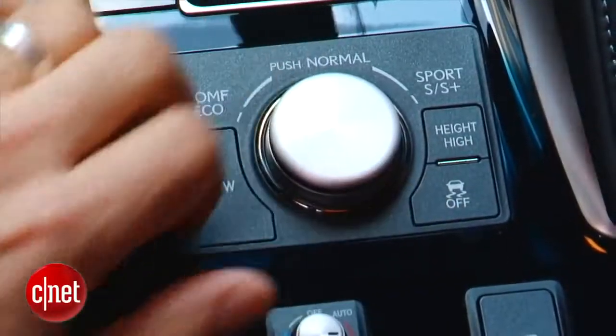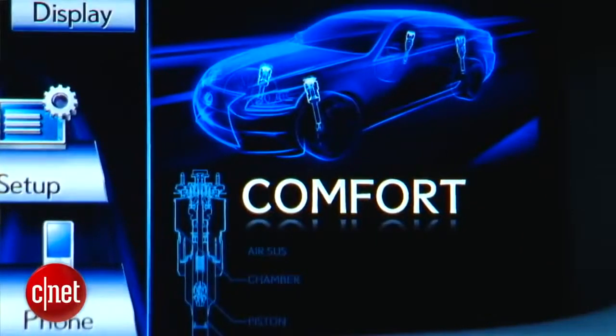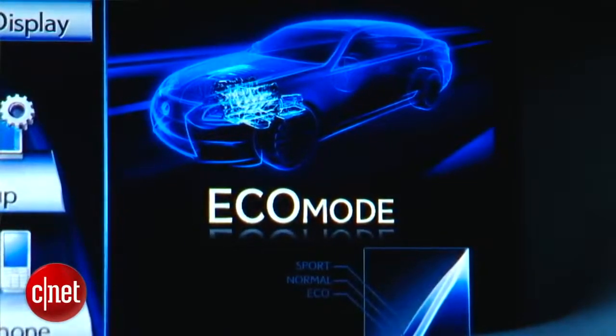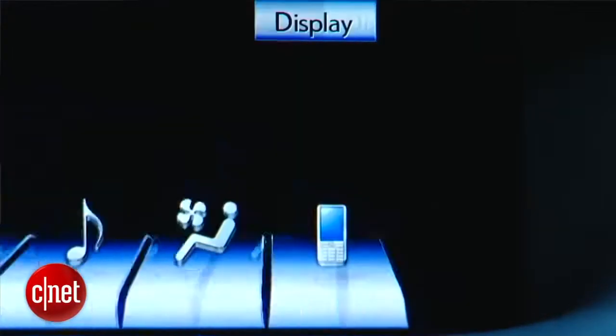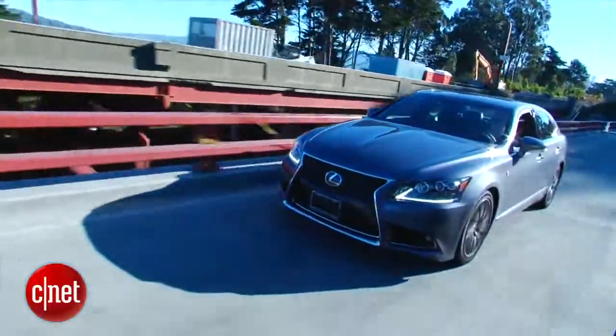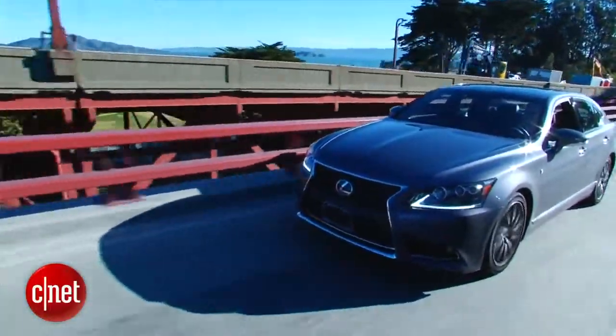Like many cars in its category, we've got a couple of sport settings, a normal setting, and a couple of comfort settings. You may not find a huge difference between the ones at either end — like the two sport modes, I could use one. But it's all software, so why not give people more features that they'll pay for?